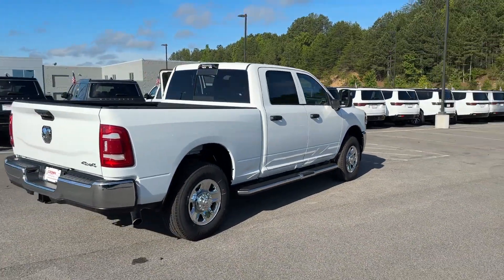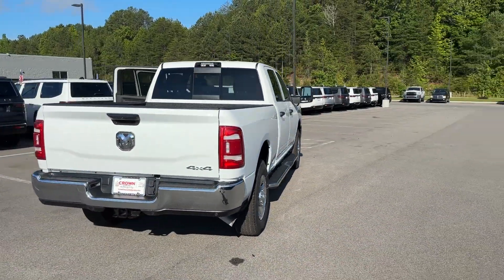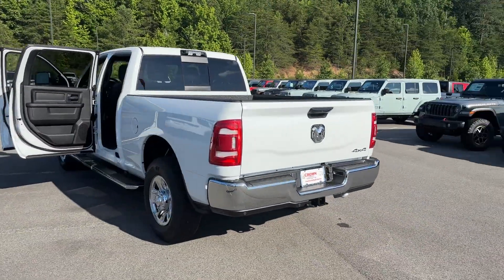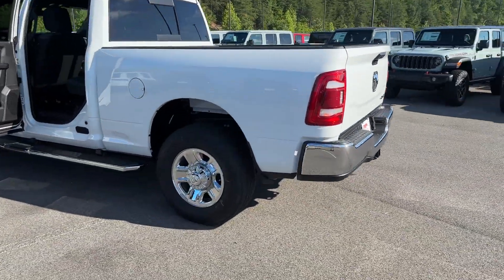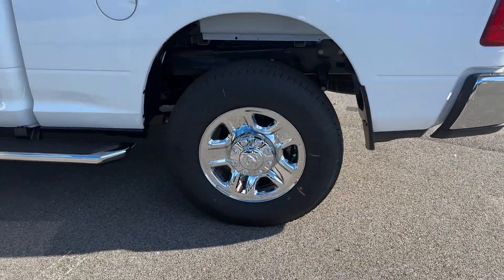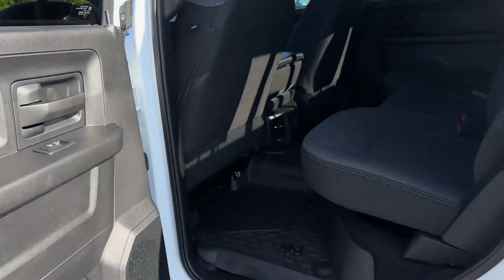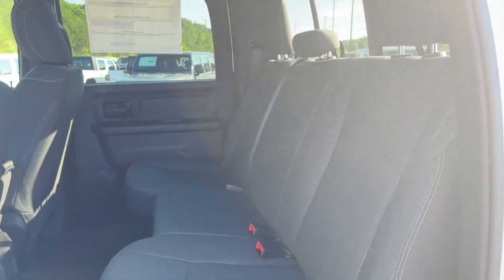Including 4-wheel drive, backup camera, tinted windows, Bluetooth, brake assist, keyless start, engine immobilizer, automatic headlights, auxiliary input, stability control, passenger side airbag sensor, and adjustable steering wheel.